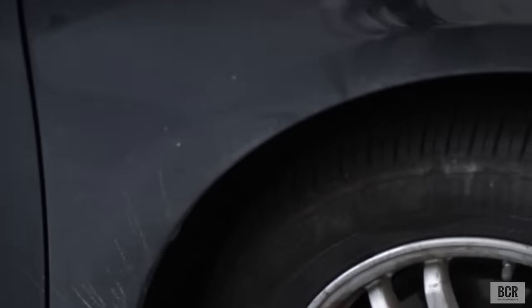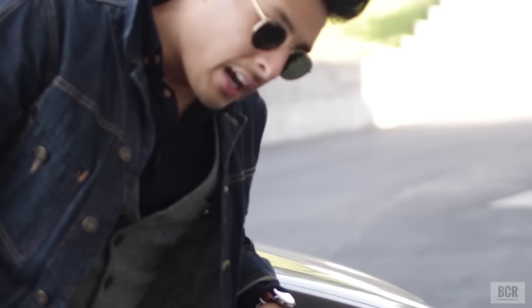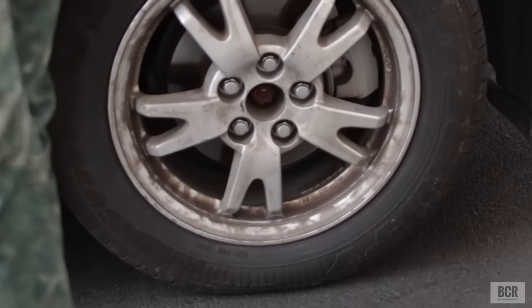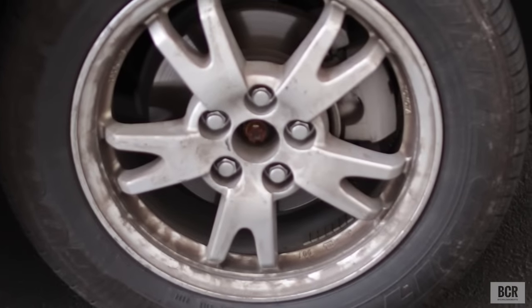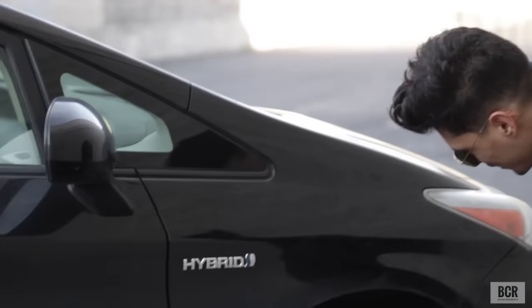Tell me about these rims — what have you got on these things? You may think these wheels are stock, but they're really not, because the stock wheels were hubcaps. I took them off, so basically these are an upgrade from the OEM. They're alloy wheels — 14 inches in the front, 15 inches in the back — and they have a nice tire life. Easy money.